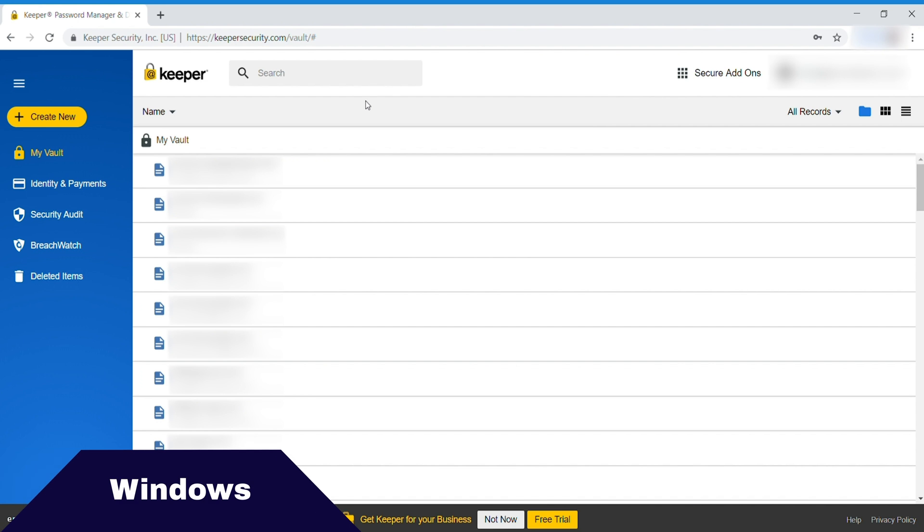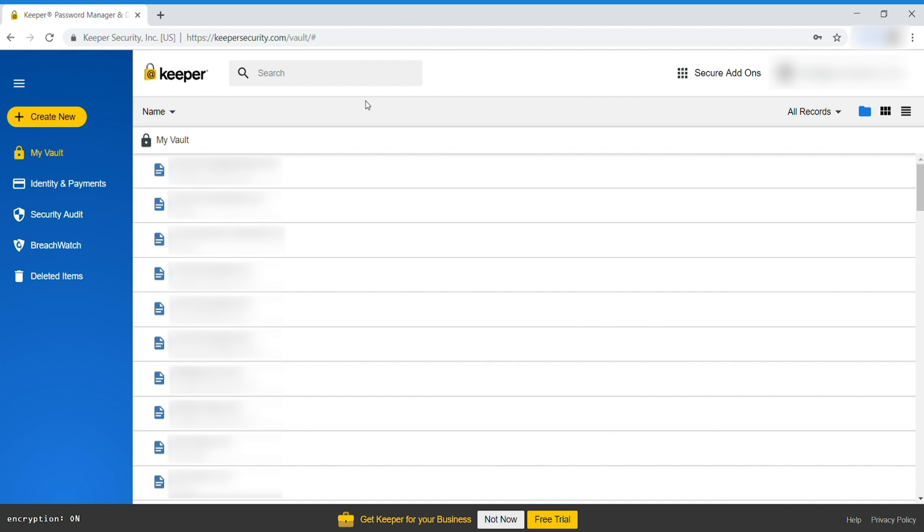Here I am checking out Keeper Password Manager on my Windows computer. On the web interface, the first page is my vault. You can create new elements, search your vault, and you've got your various secure add-ons and your records. It's a pretty expansive application.